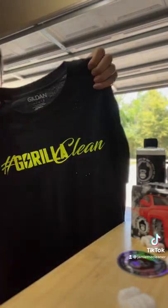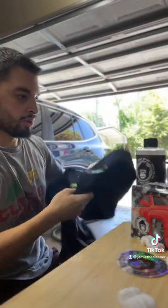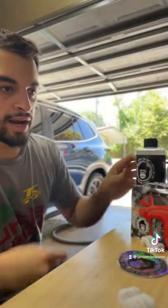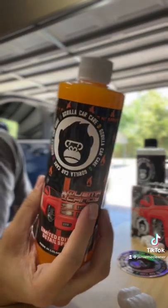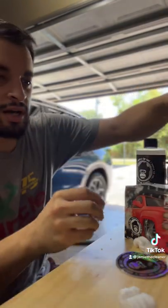And we got a gorilla clean shirt — check that out. Appreciate it Gorilla Boys, y'all are doing some good stuff. I love the branding on the bottles, great logo. They've done some great marketing — they were washing a train in one clip on TikTok, so be sure to go give Gorilla Car Care a follow.